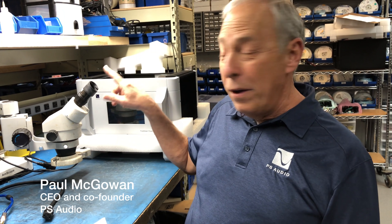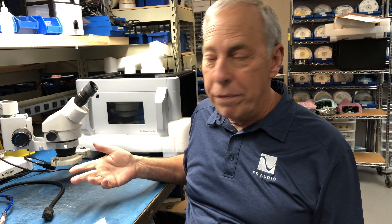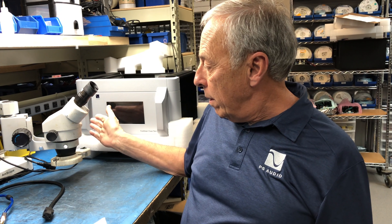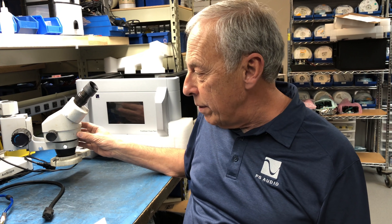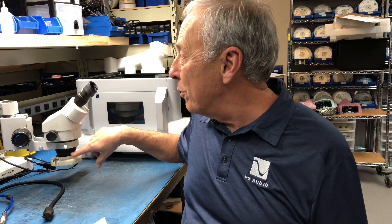A couple of you have asked — I think you've seen this before — why we have microscopes in an electronics manufacturing and design facility. Well, the truth is we have them because our parts today, which are called surface mount parts, SMT parts, are so damn small that we can't see them without the use of a microscope.